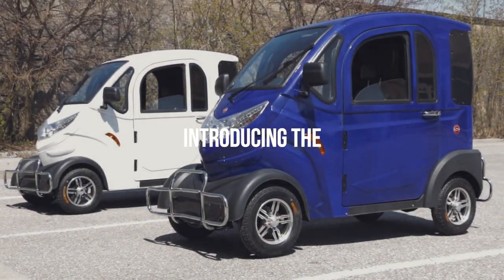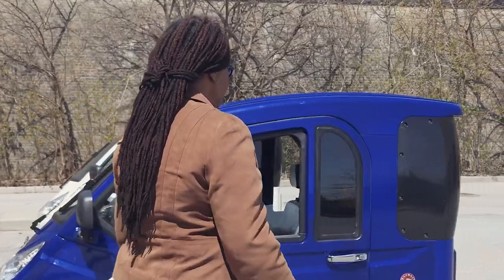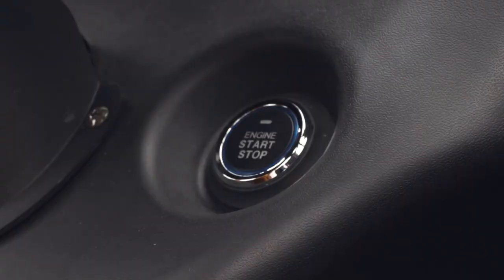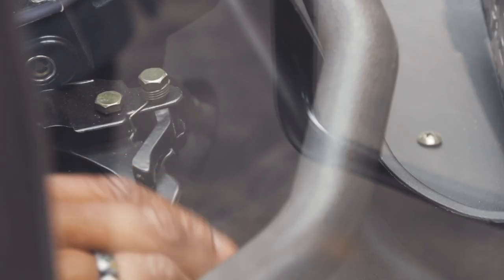Daymac continues to innovate, bringing pioneering technology to mobility transportation. This is the all-new Boomer Buggy X electric mobility scooter. With features that include remote start and a hydraulic braking system, the Boomer Buggy X gives the freedom of mobility to those who need it.